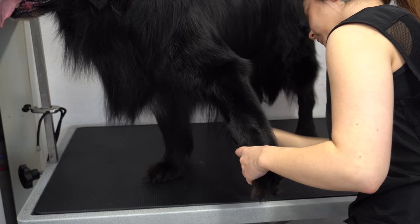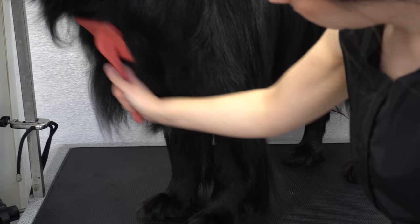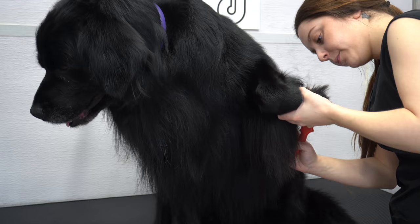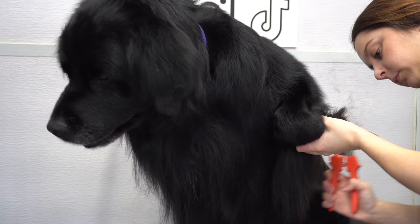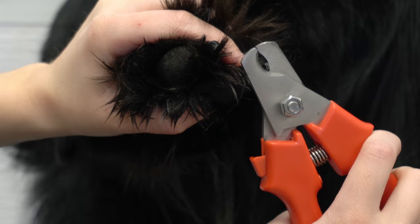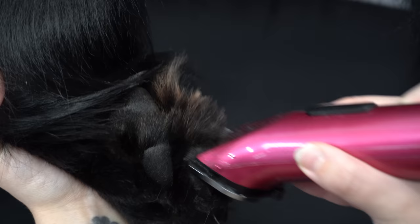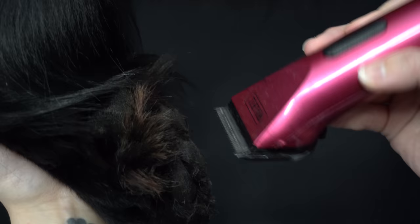After his attempt to destroy the death blower I brush him with my coral slicker brush. Teddy isn't shedding much today so he does not need any de-shedding tools. I clip his nails and then I shave out his paw pads and tidy up his grinch feet.